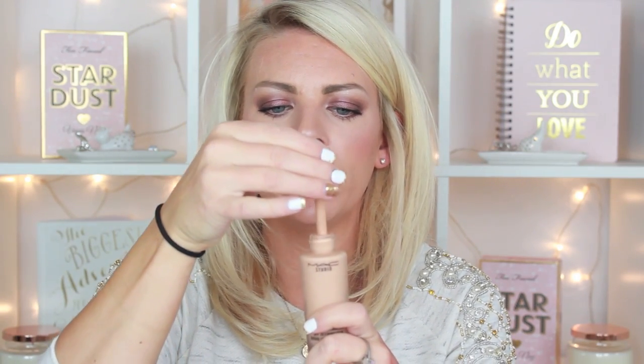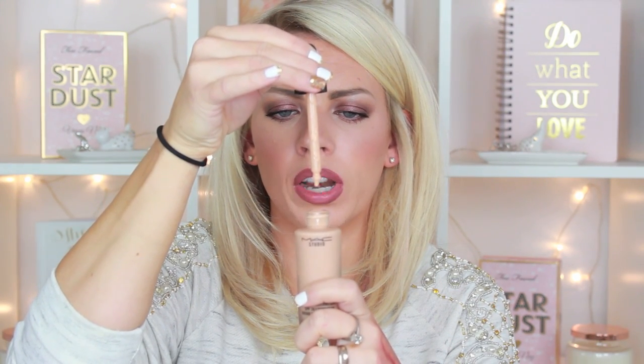The bottle is a glass jar, so if you travel just be aware of that. You have this little dropper, and the hole is really tight so it squeegees all the foundation off — it's not quite as messy. It's a very liquidy dropper-style application, basically like a serum foundation.